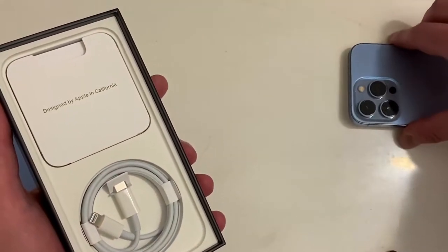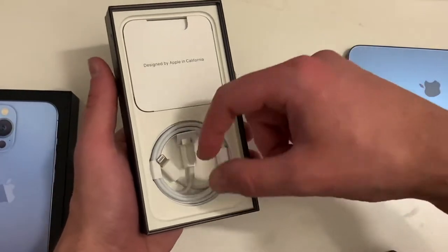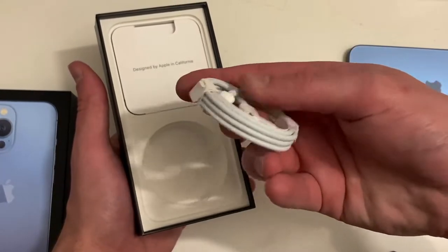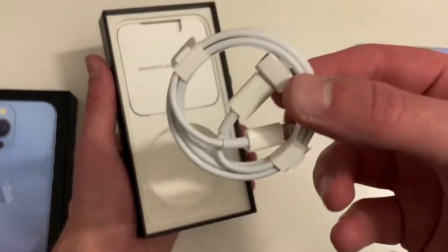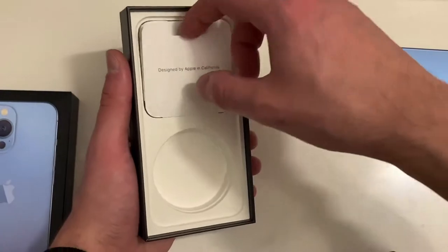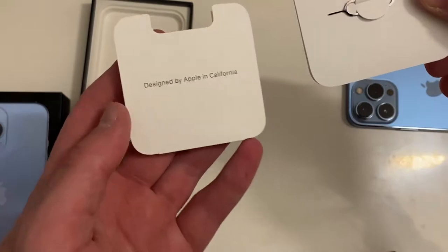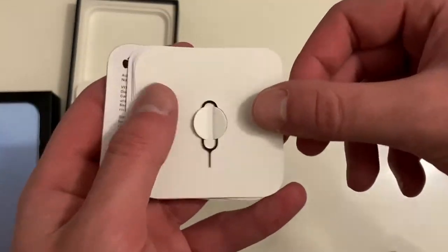I'm just gonna put it on the side right here and see what else we get in the box. Not much, right — we have our charger right here, Lightning to USB-C, so just a standard cable. Not much, not really exciting. And here we've got our tool and our sticker.